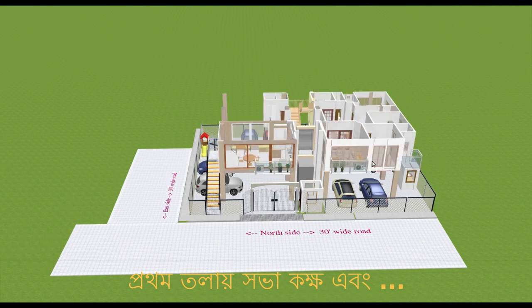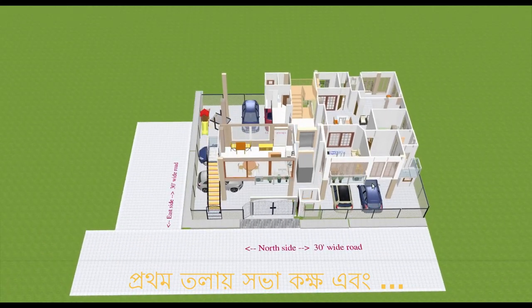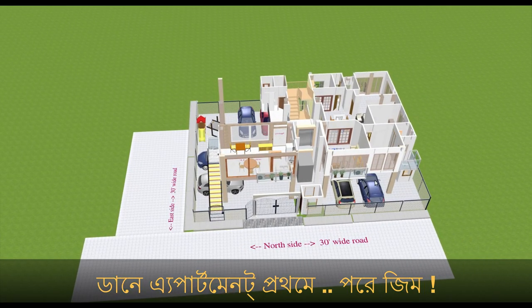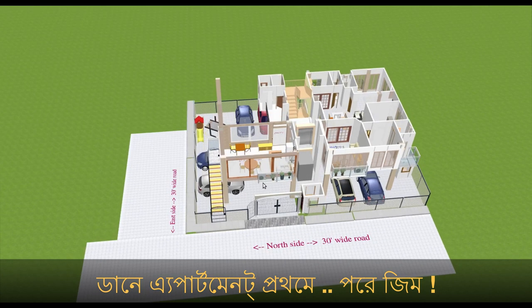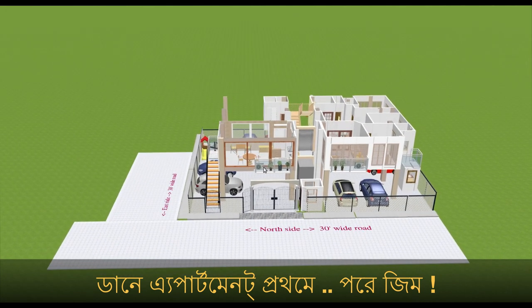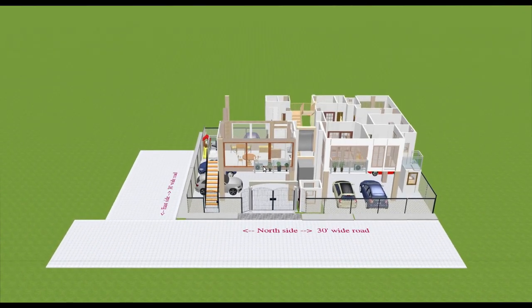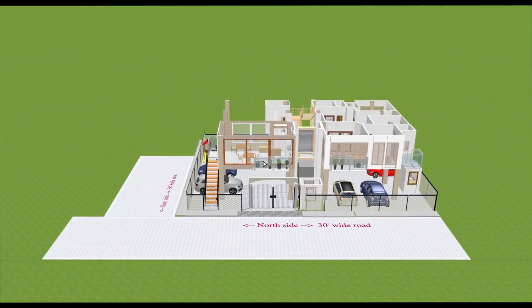Coming to level one — on the right side there will be one apartment, but later it will be converted to common use by the apartment association residents. On this side there is a meeting room, which can also be used as a casual sitting room for occasional meets and for outside members as per permission granted by the association.